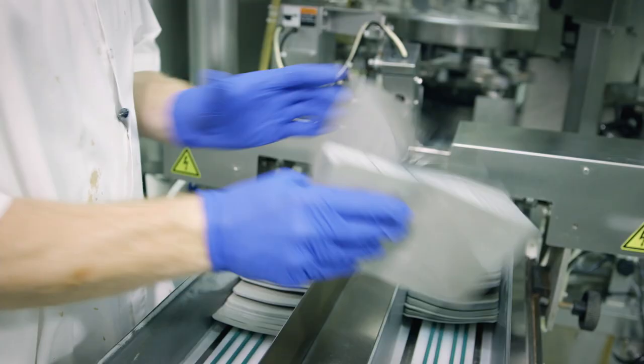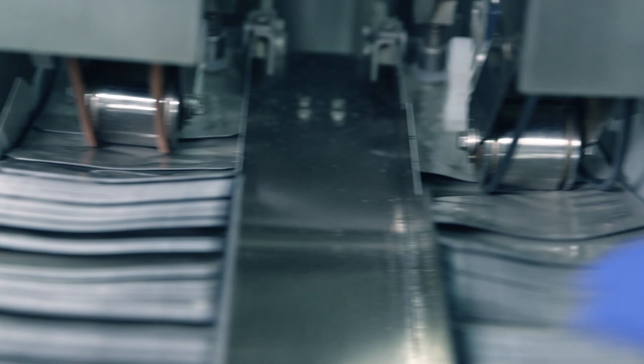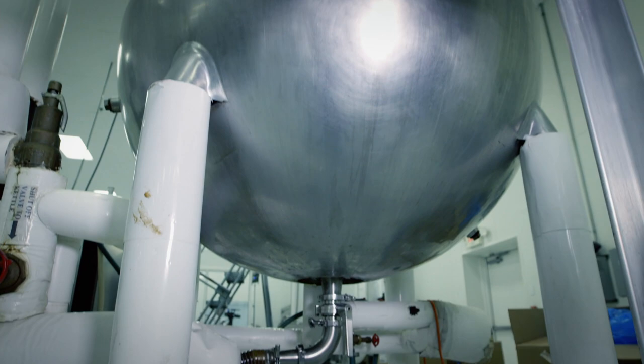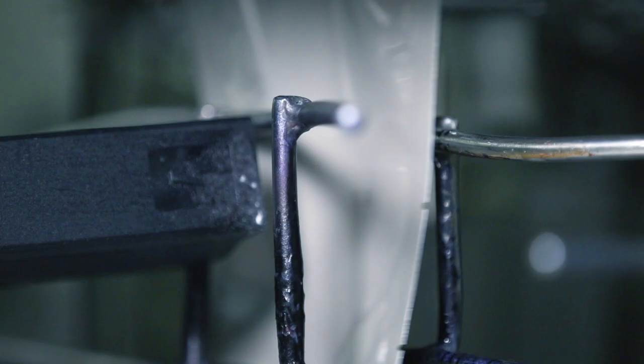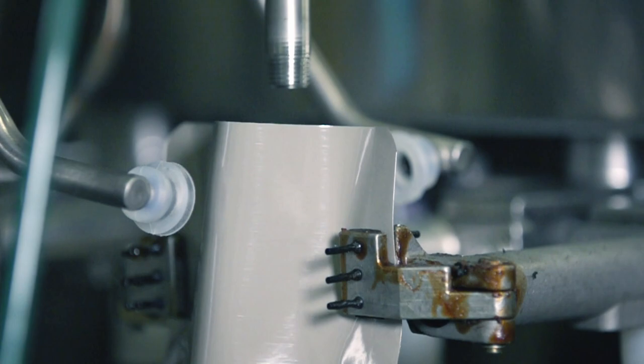The meal bags are made from a combination of strong, flexible plastic and metal foil, making them highly durable and puncture resistant. The barbecue chicken meal is now pumped through a reservoir at the filling machine. The meal bags travel along a conveyor system where they're stamped with the ingredients, the plant number, and the date of production. Then each bag is blown open with air jets, and the 228-gram meal is pumped into each bag.